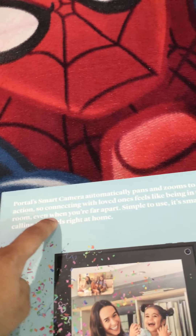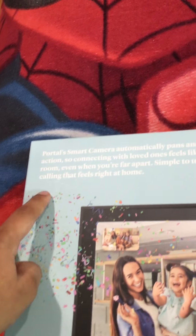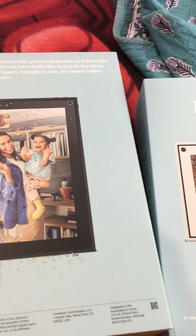Even when you feel far apart, it's simple to use — smart video calling that feels right at home. It's made by Facebook Inc. You need a Facebook account to set it up, and you can also enable Alexa. You'll also need an Amazon account to configure that.